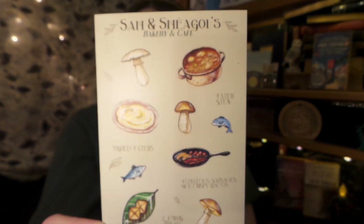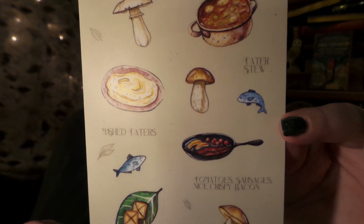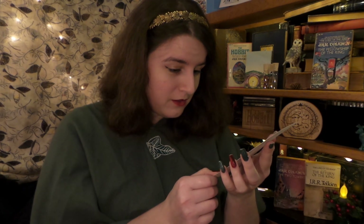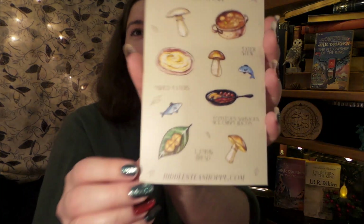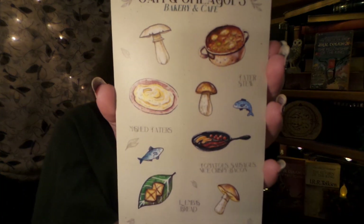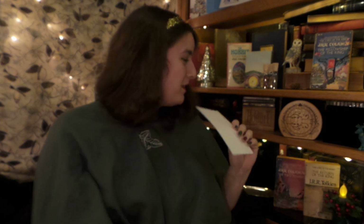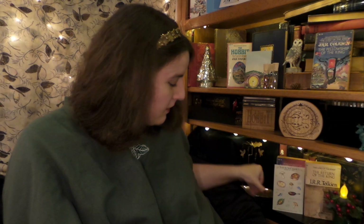At the bottom we have some lovely vinyl stickers — these are so cute! We have tater stew, mashed taters, tomatoes, sausage, and nice crispy bacon, and lembas bread. And even more lembas bread! "I like taters, precious! Are they taters? You know — potatoes! Boil them, mash them, stick them in a stew!" Oh, I do love a good tater.